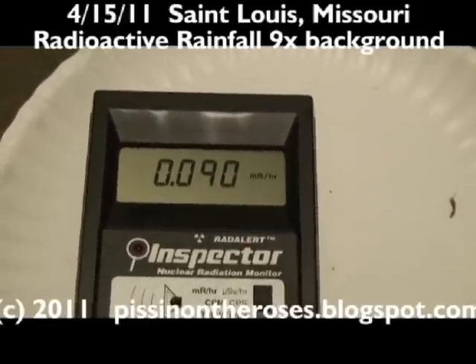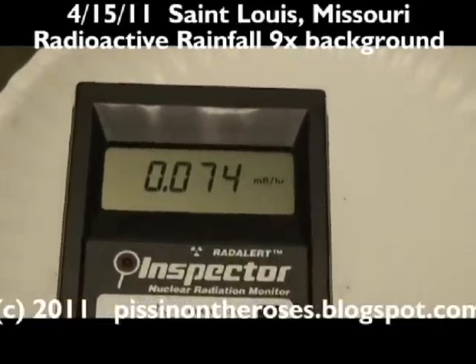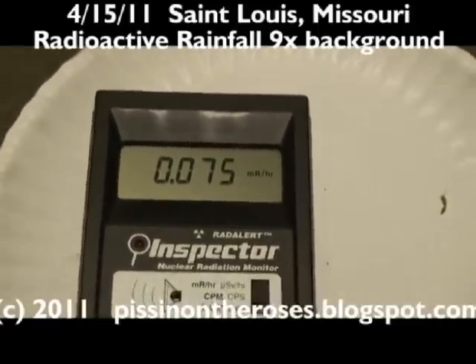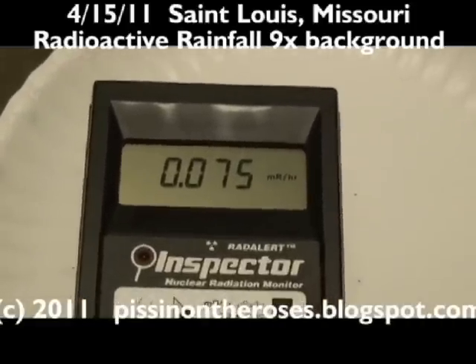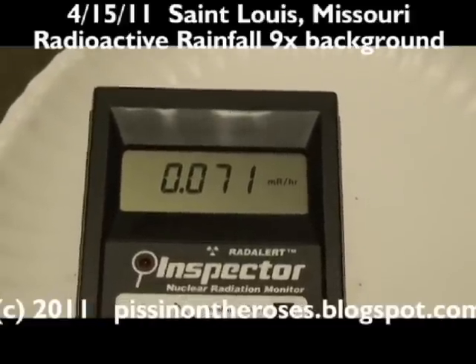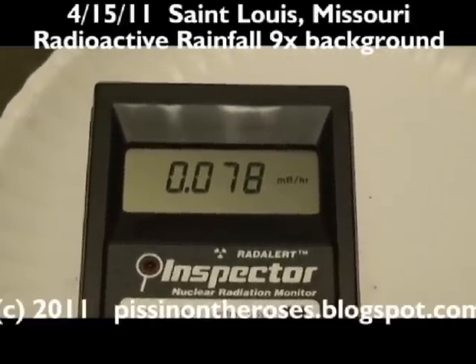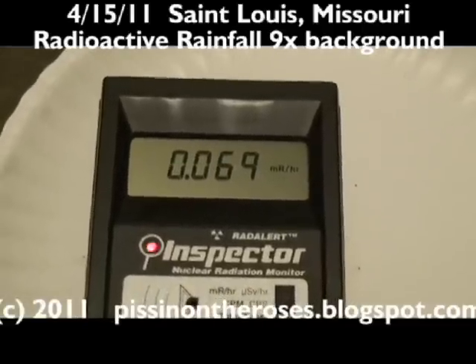So this is relatively high here in St. Louis, Missouri. What's interesting about this contamination is it becomes unreadable after approximately two and a half hours, and I'm not sure if that's because of a short half-life or because it's off-gassing from the rainwater.